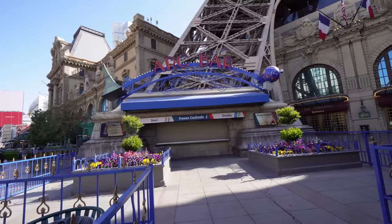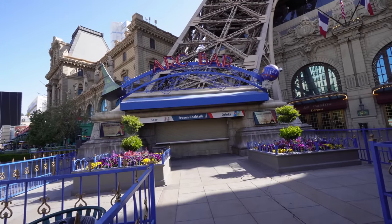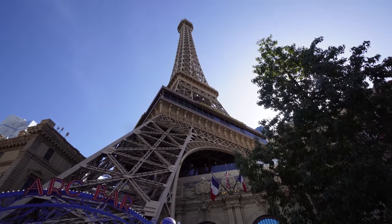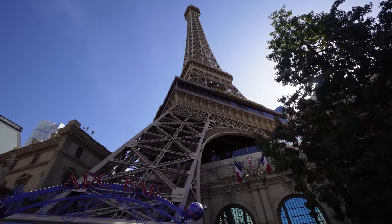Last time I gave you a review of Paris, we were still getting out of the pandemic times in March of 2021, so this is definitely a great updated video. There are a few new things within the casino and it looks like all the construction is basically done. Right below one of the legs of the Eiffel Tower is the Arc Bar where you can get your frozen cocktails, and up there is the Eiffel Tower restaurant. You can actually go up to the top — beautiful view of Bellagio and the Strip up there.